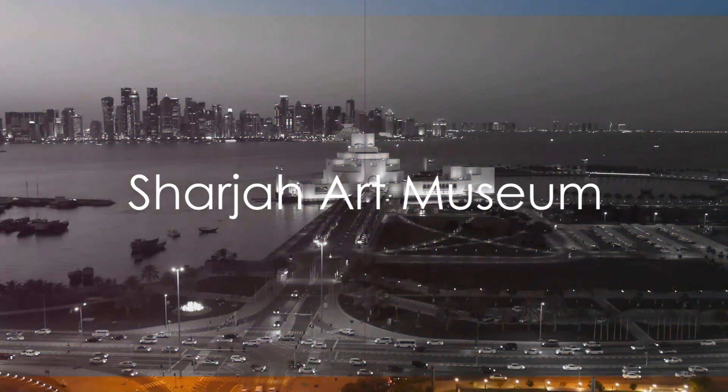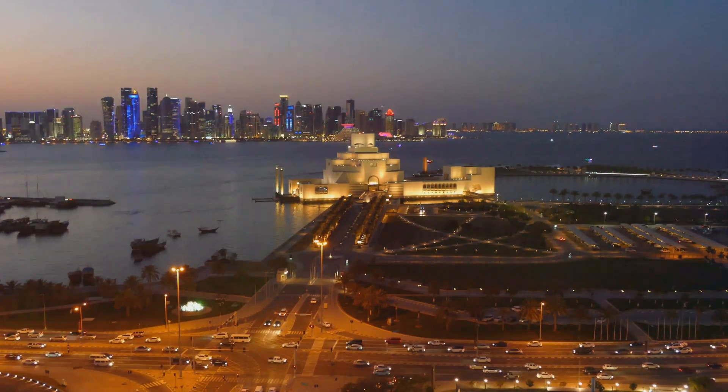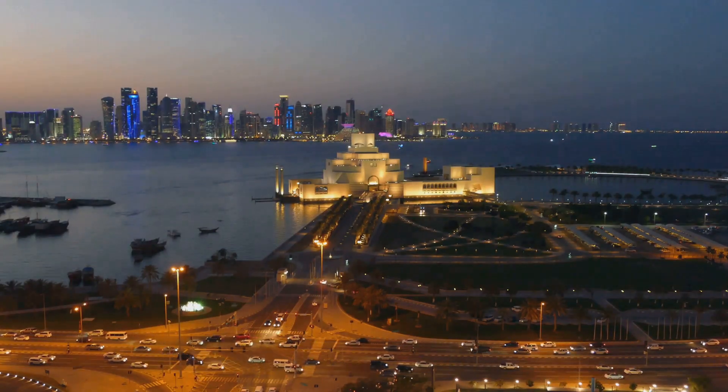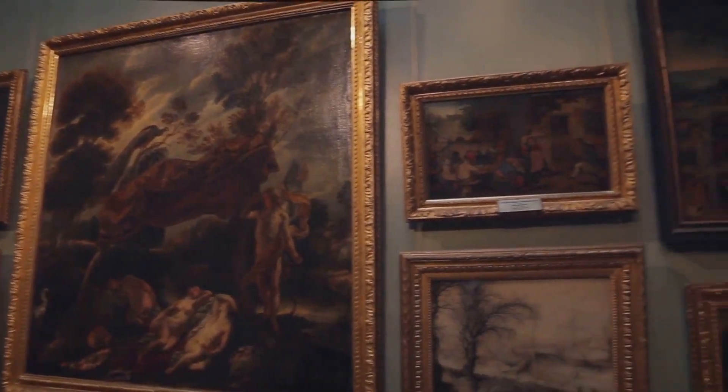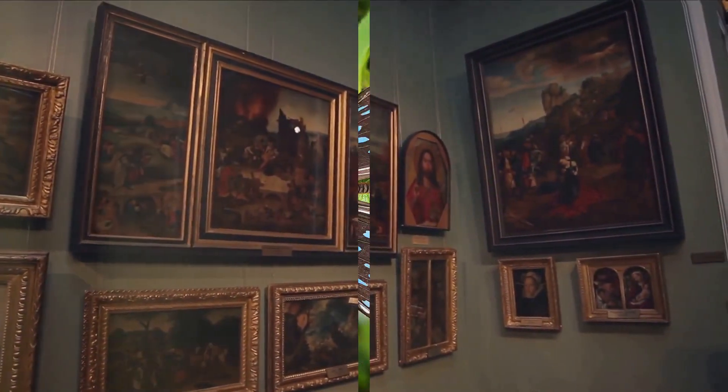Next at number 9, we find the Sharjah Art Museum. With three stories of breathtaking Middle Eastern and international art, this museum is a haven for art enthusiasts. Its collections and exhibitions are a testament to the creative spirit that thrives in this part of the world.